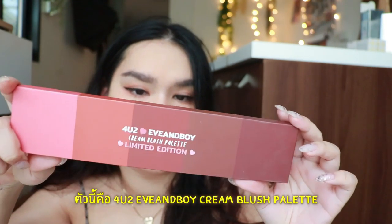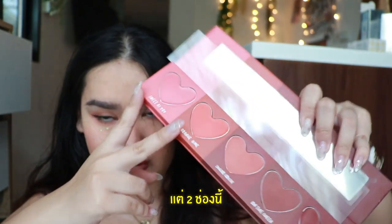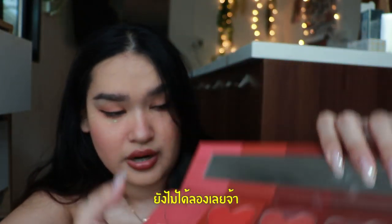This one is the For You Too Even Boy Cream Brush palette. I've tried two or three of them, but this one I haven't tried yet.